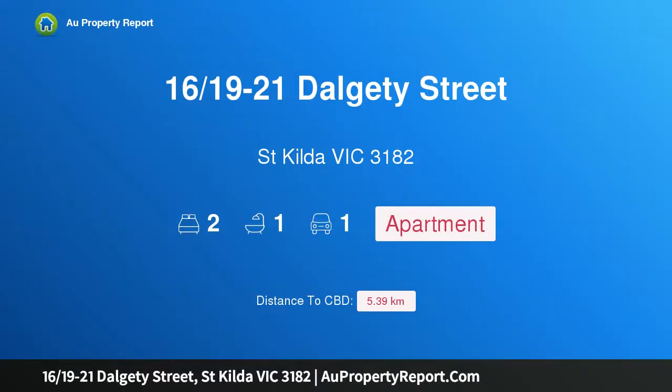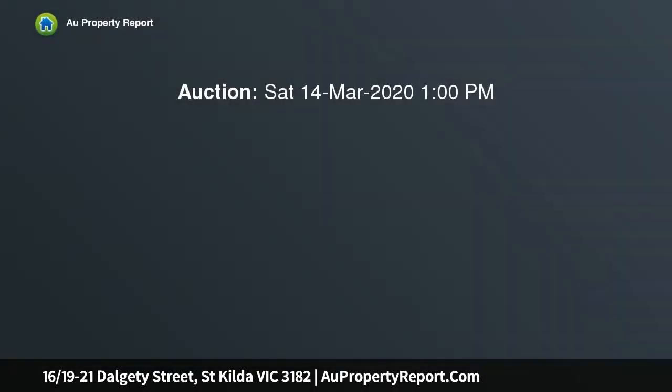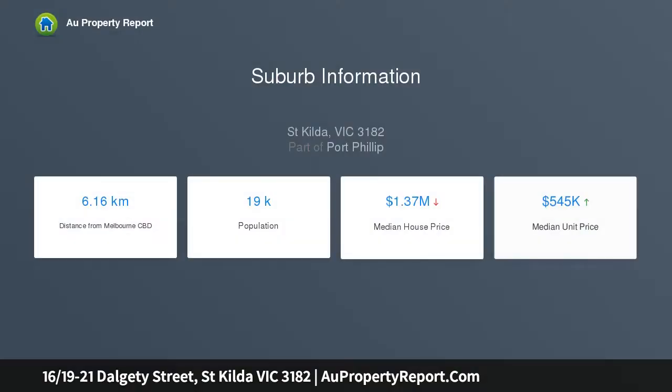I am glad to introduce property 1619-21 Dalgetty Street, St Kilda, Victoria 3182 — sun-soaked and quietly positioned in a lifestyle haven. In one of St Kilda's most historic streets surrounded by original Victorian mansions, this solid-brick 70s top-floor two-bedroom security apartment stands above it all to capture beautiful bay glimpses and rooftop vistas.